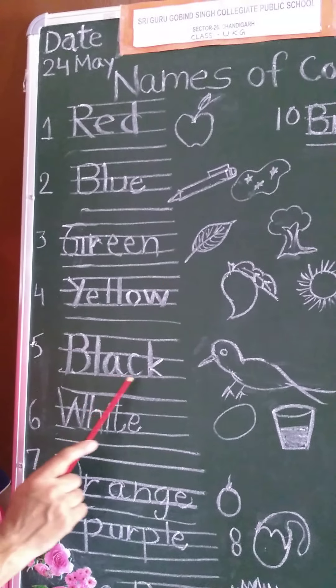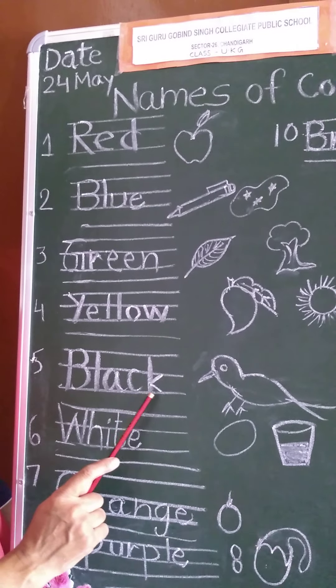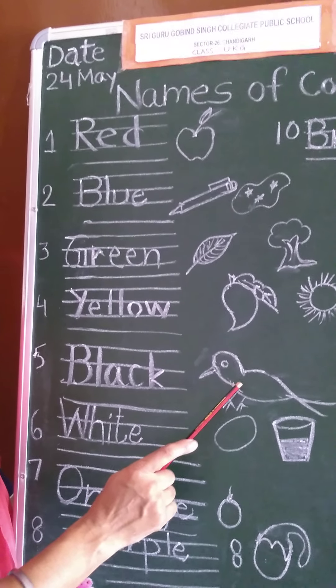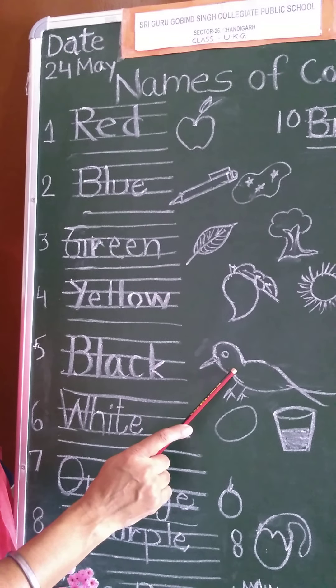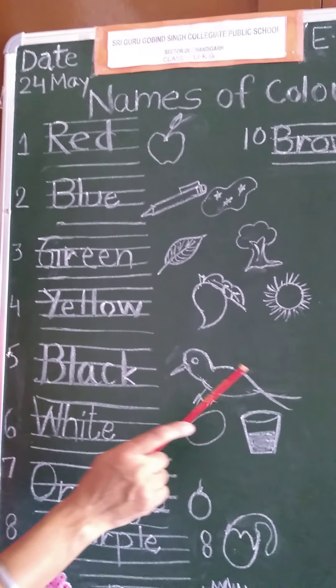Number five, black. B-L-A-C-K, black. Children, crow is black. We will fill black color here. You can also draw here — these are also black.